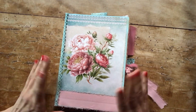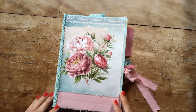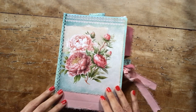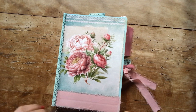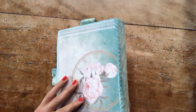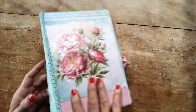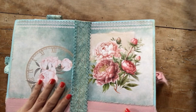Hi everyone, welcome back into my kitchen. I'm here to show you my latest project — just finished my summer project, actually the one that you saw me working on in the last few videos. So this is it: I finished this beautiful romantic journal and it's available in my Etsy shop right now.